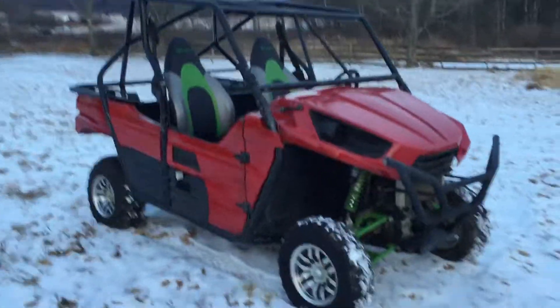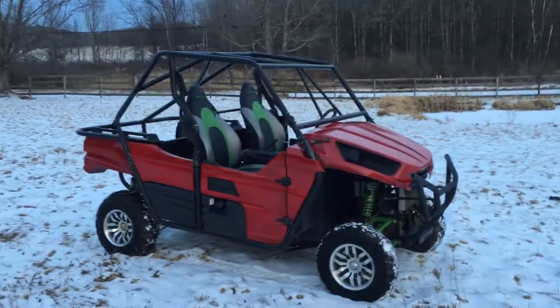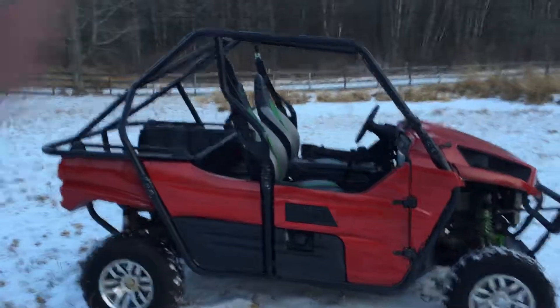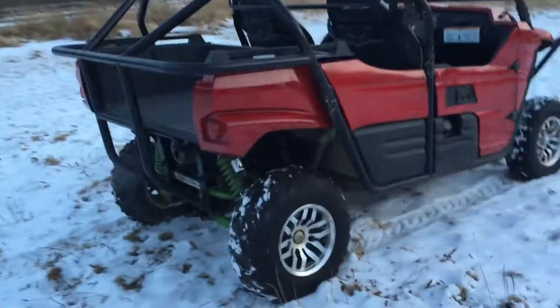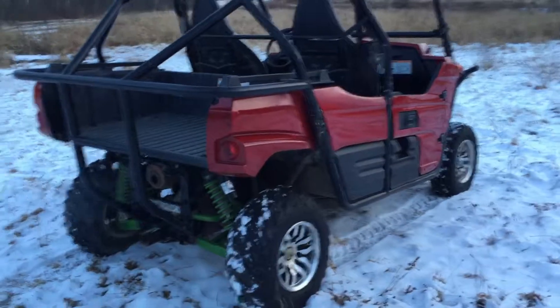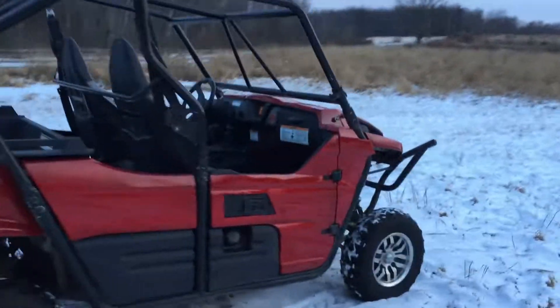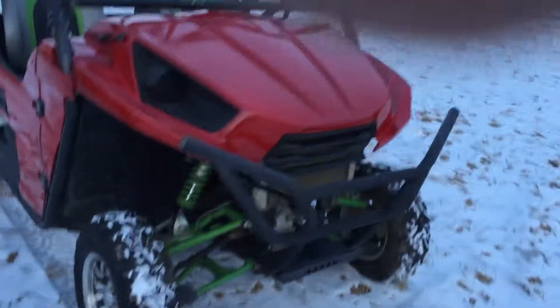Runs and drives perfect, shifts super smooth. It has a nice belt on it and the oil was changed on it. It has a bunch of stuff on it like the high lifter kits and stuff like that. It's a nice machine.